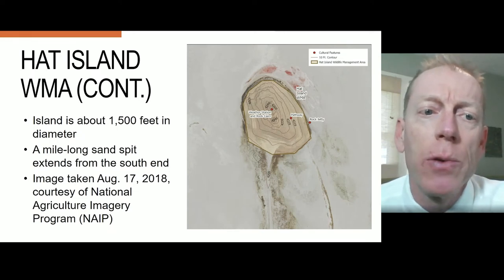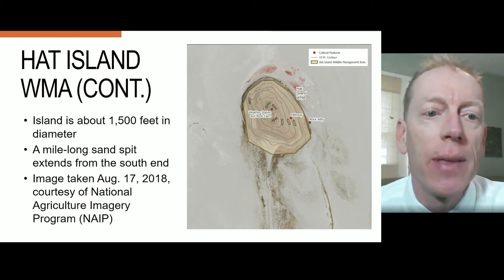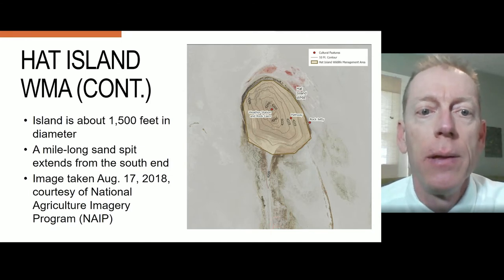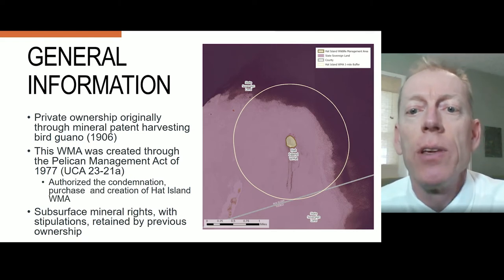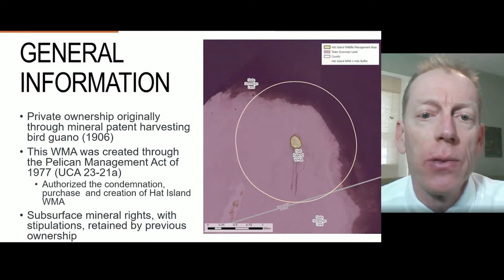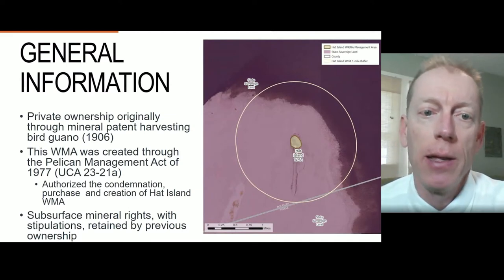Here's a close-up of Hat Island, which is about 1,500 feet in diameter, and a one-mile-long sand spit extends from the south end of the island. In the map to the right, state sovereign land is in purple and DWR land is in brown. The circle again represents the one-mile buffer surrounding the island.